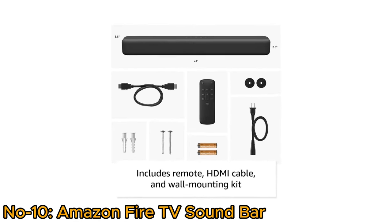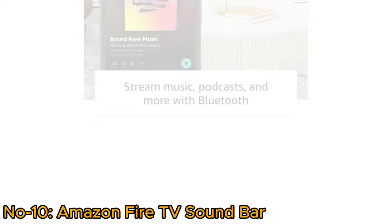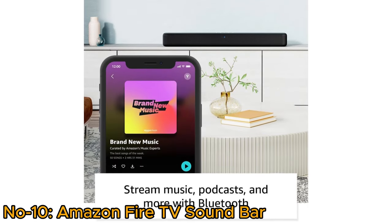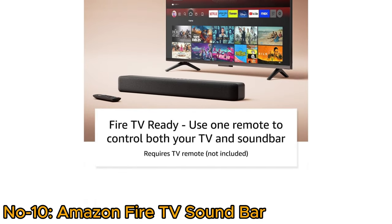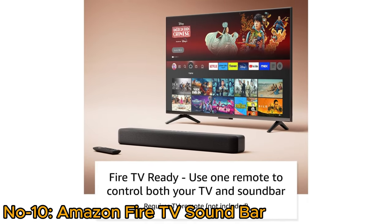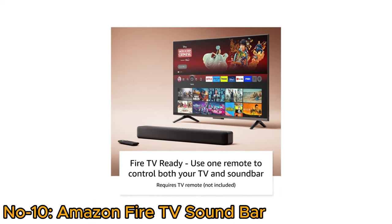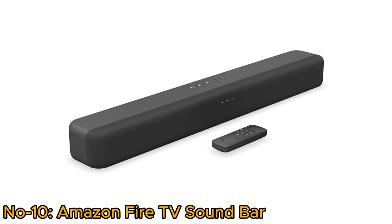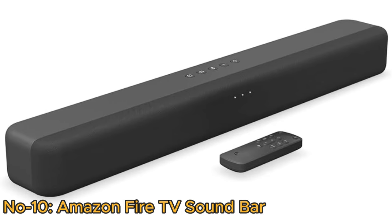The package comes with an HDMI cable, remote, and wall-mounting kit. Stream audio effortlessly via Bluetooth, connecting your phone or tablet. Fire TV Ready — it seamlessly integrates with Fire TV, allowing unified control with one remote for both TV and audio functions. This soundbar ensures a high-quality, immersive audio experience with convenience and versatility in mind.